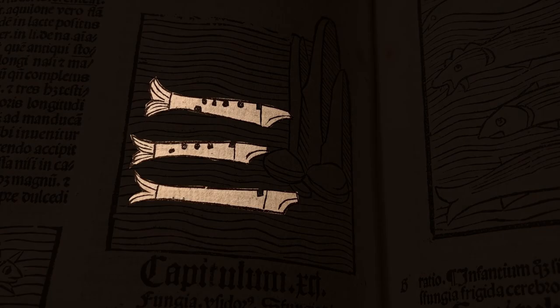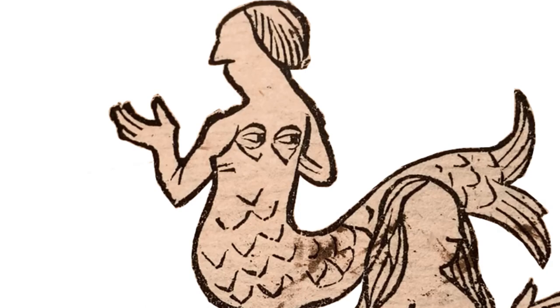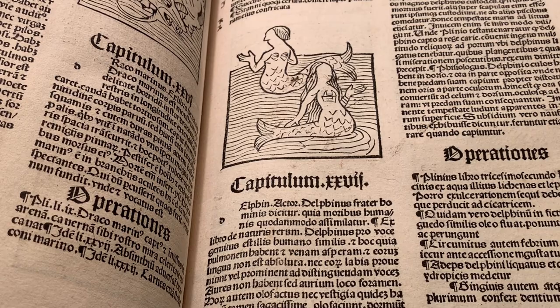The dolphin's description as the brother of man was taken rather too literally. Add to that the assertion that the dolphin's eyes are on its back while its mouth is on the other side, and we get a truly bizarre-looking pair of creatures. A dolphin's tooth amulet, we're told, will prevent panic attacks.